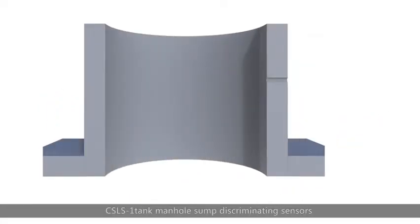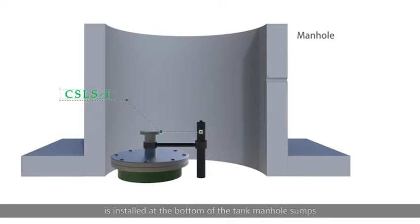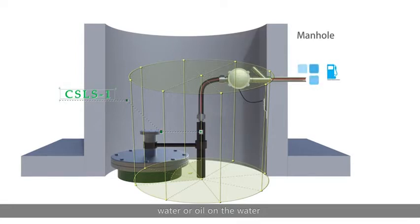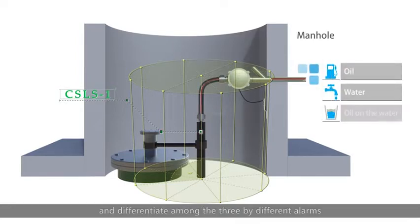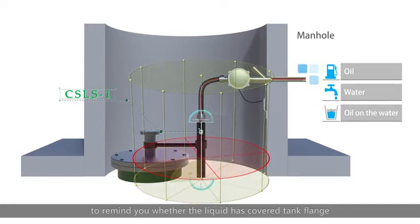The CSLS 1 tank manhole sub-discriminating sensor is installed at the bottom of the tank manhole subs, which can quickly and accurately detect the presence of oil, water, or oil on water, and differentiate among the three by different alarms. FSLS 1 is installed in the monitoring pipe of tank containers, and the alarm will be triggered at two points to indicate whether the liquid has covered the tank flange.